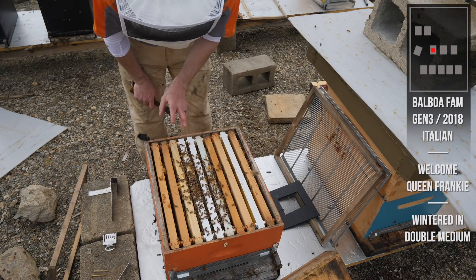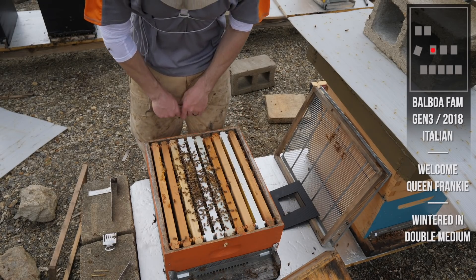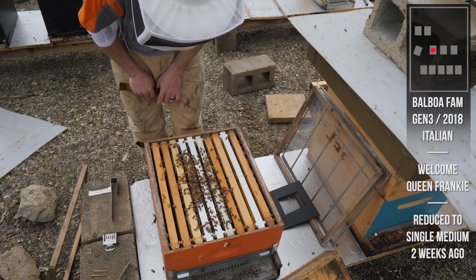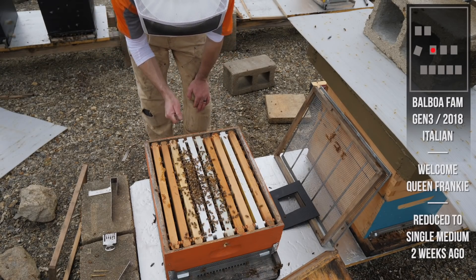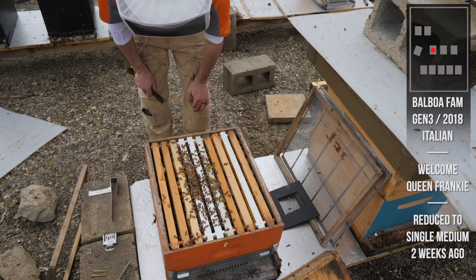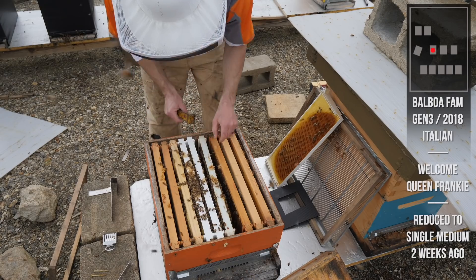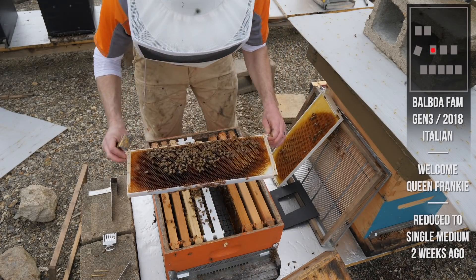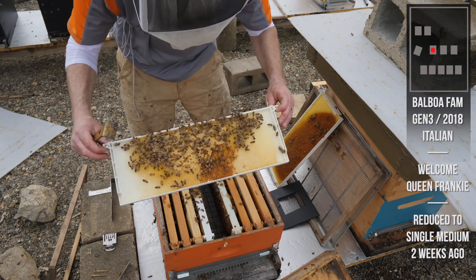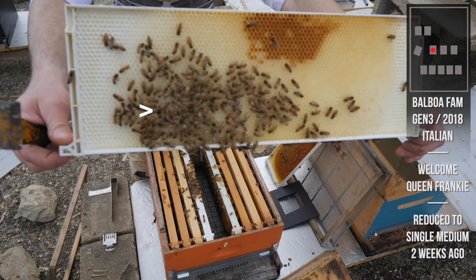Two weeks ago there was only one or two frames of brood in this 10-frame medium and someone suggested putting the whole thing into a nuke, which was a great idea. But I believe this queen is going to take off - this reminds me exactly of Balboa two years ago when she came out of winter with a tiny cluster and then filled up three mediums. I feel like that's going to happen again. Running on the outside, a little pollen, little nectar - they've got this covered. These are Balboa bees, they know what to do. There's a little tiny patch of brood, and there she is - Queen Frankie. Done.